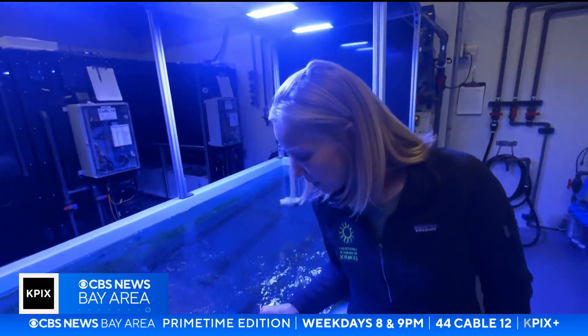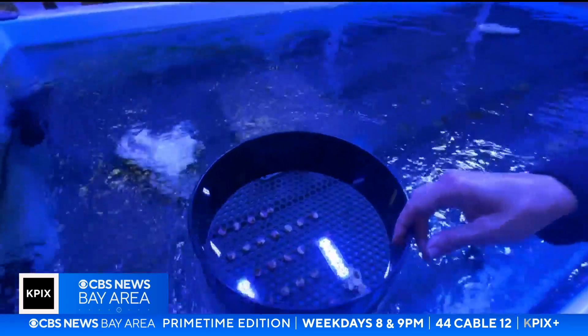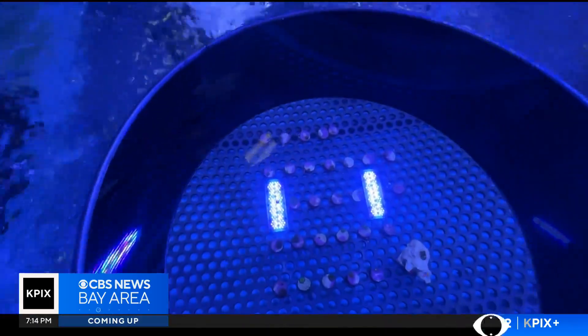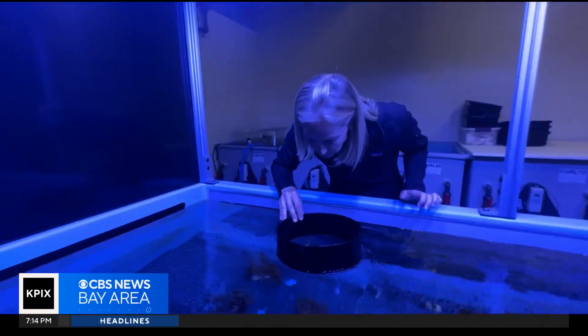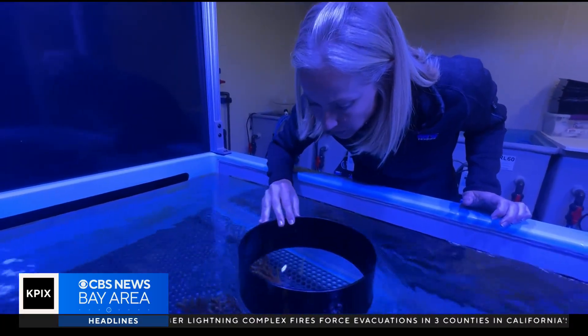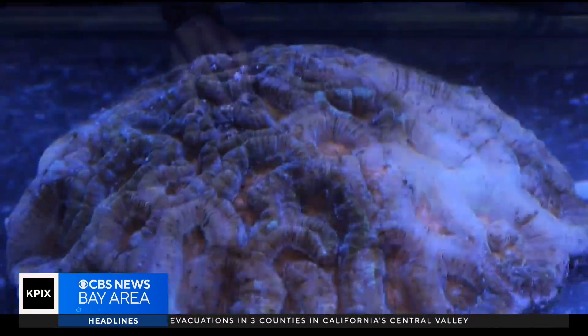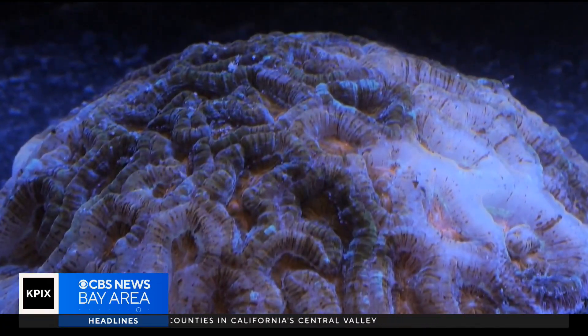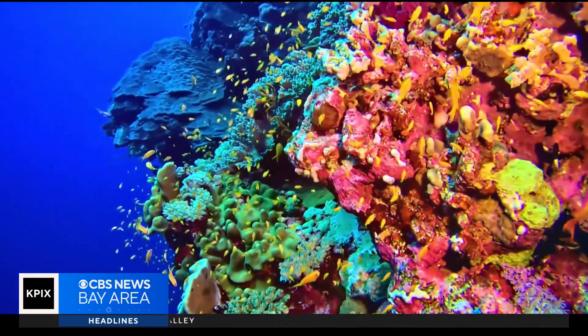These are baby corals — you can see the little green fluorescent dots, corals that are about eight months old. Dr. Albright is the founder of the Coral Regeneration Lab at the Academy, the first in the U.S. to successfully spawn coral. The goal is to regenerate the reefs. They're particularly focused on sexual reproduction in corals, because that's the way to get new genetic diversity and new opportunities for survival.